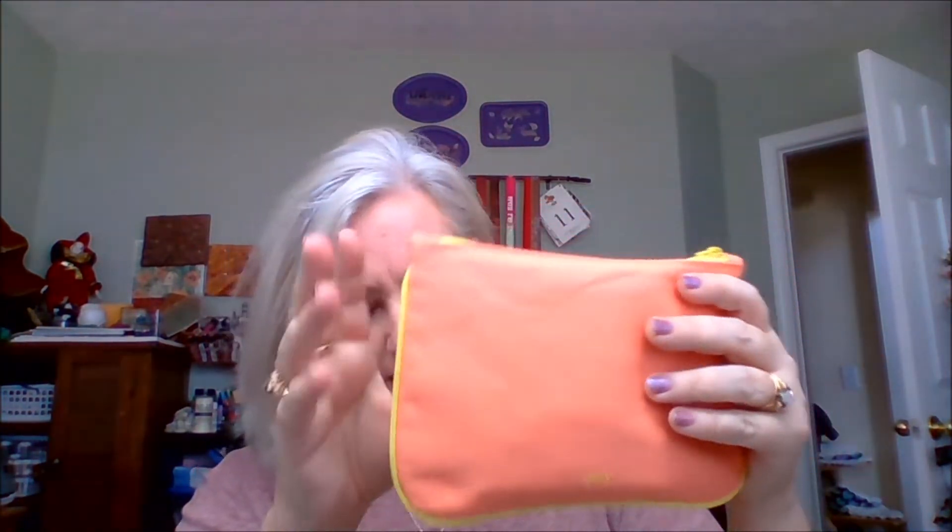Y'all, I'm really starting to dig orange lately. I don't know why. As long as it's like a peachy orange, I like it, you know? Isn't that pretty? I think it's pretty, especially with the yellow trim around it. I think that's pretty, and it's cloth — not vinyl or anything like that. It's kind of like a denim feel.